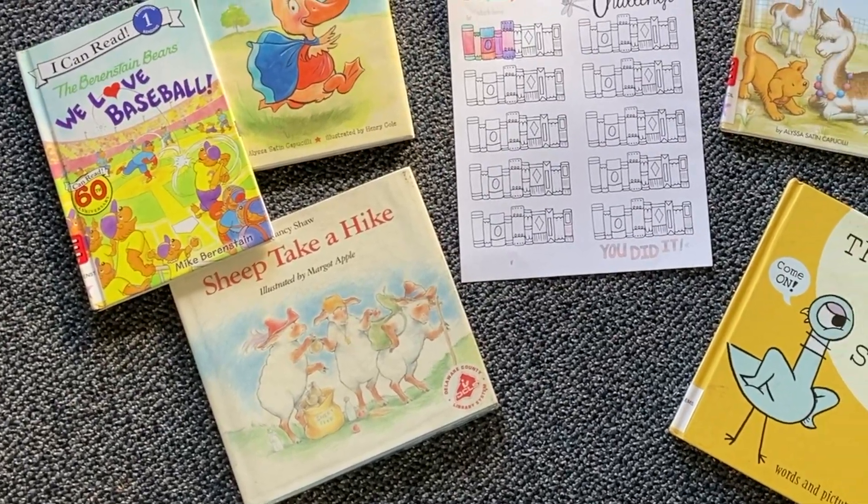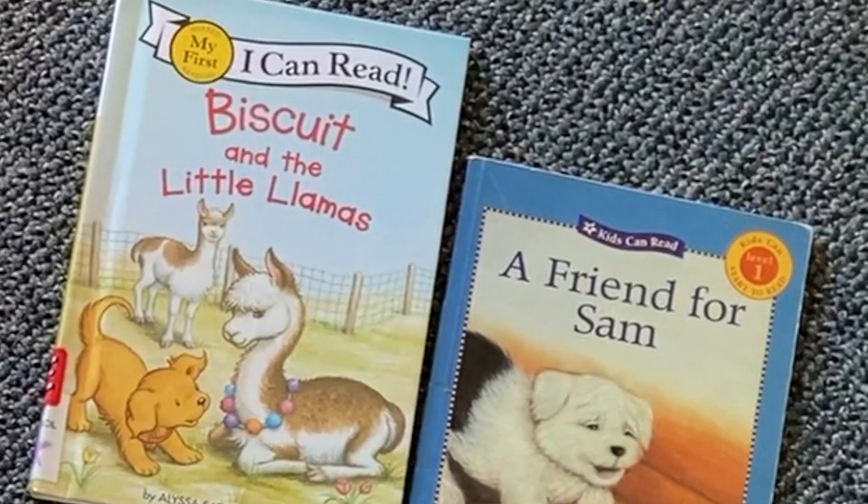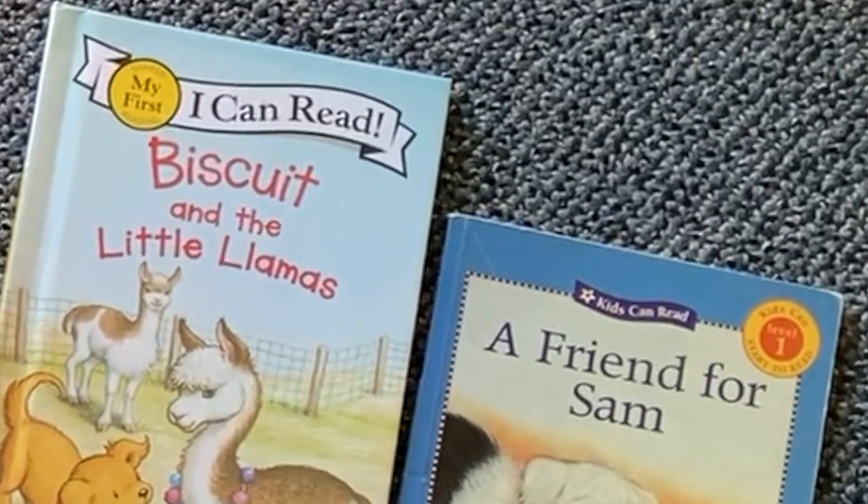My number one suggestion for finding books for your kids would be the library. Every library I've ever been in has an easy reader section, and most of those books are really thin. You'll want to pay attention to the top right-hand corner of the first page — that will tell you the reading level for that book, and you can use that to help select readers for your child. I like to get some books that may be a little bit easier, but also ones at a level that will challenge them with engaging stories they'd want to read.